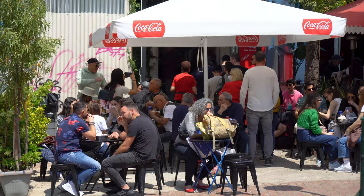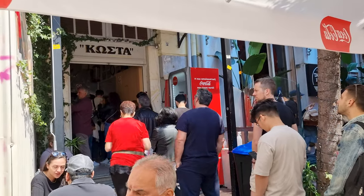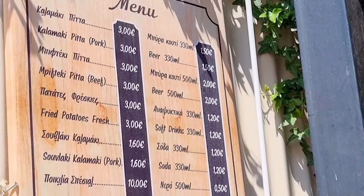This place behind me is Koskos — one of the most popular places for souvlaki in Athens. When we were doing the food tour, our guide recommended it. There is a huge queue and it's quite cheap — you can get one souvlaki for three euros. But I don't like queuing for food, so we went somewhere less busy.